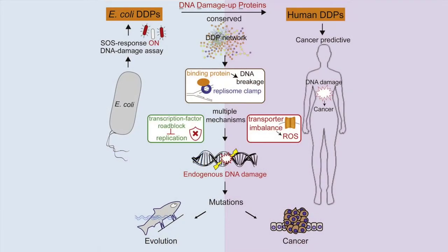When I was in Susan Rosenberg's lab at Baylor College of Medicine a couple years ago, I led a study and discovered a large conserved network of proteins — the DNA damage network. This regulation of the DNA damage network increased the steady-state level of DNA damage in both model organisms like E. coli and also in human cells.